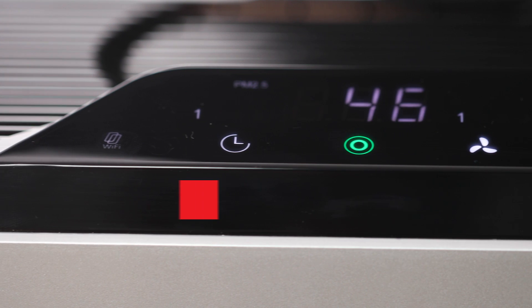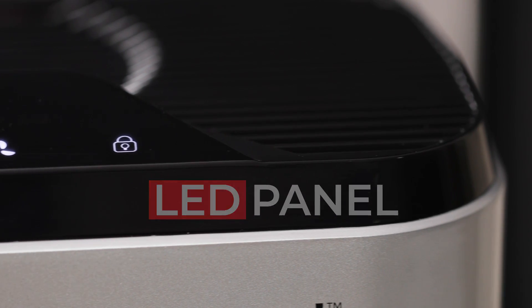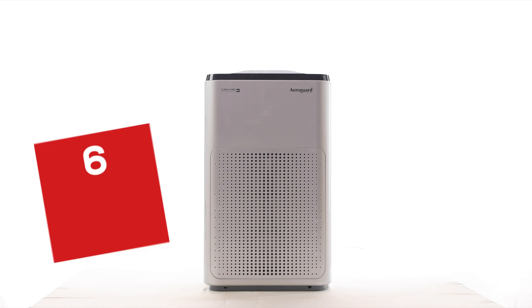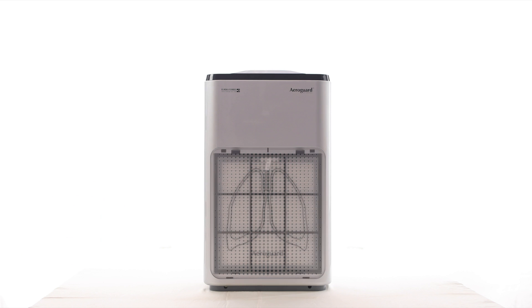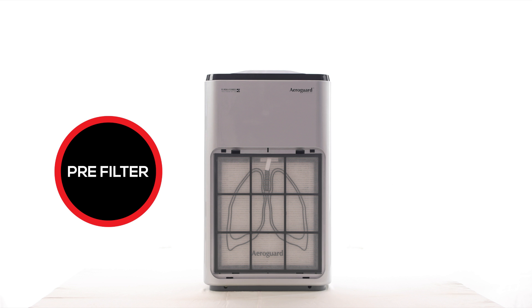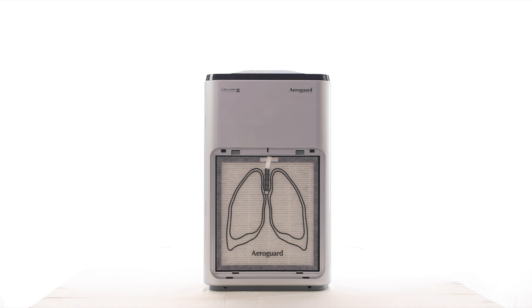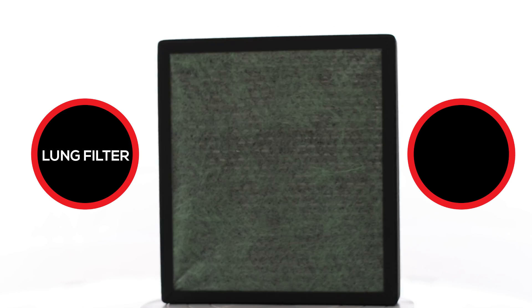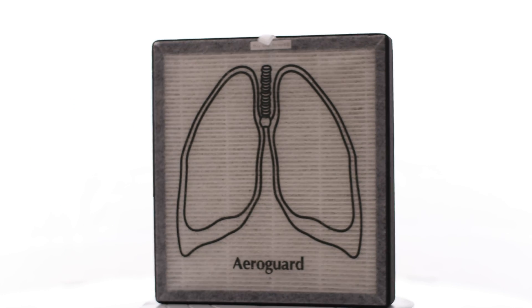The dial pad is a one-touch operating button on an attractive display panel. It purifies air through a six-stage purification system: a pre-filter, a three-layered filter that includes the lung filter, HEPA filter, and H1N1 filter to prevent the deadly swine flu.